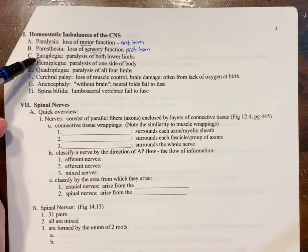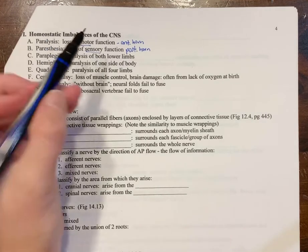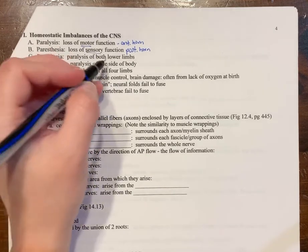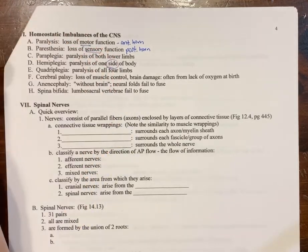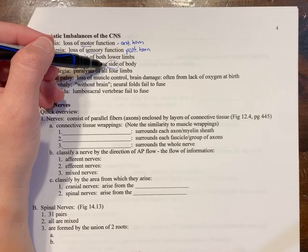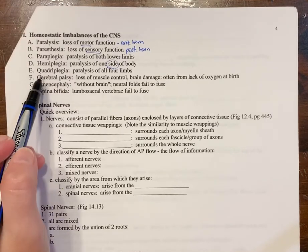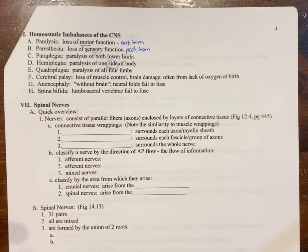Paraplegia is paralysis of both lower limbs, affecting the anterior horns and probably the posterior horns too. Hemiplegia would be one side of the body — for example, the left side of the spinal cord is affected, which controls the right side of the body. Quadriplegia is where all four limbs are paralyzed, basically from the neck down.